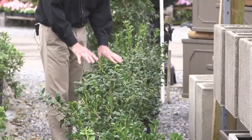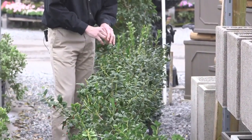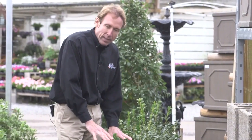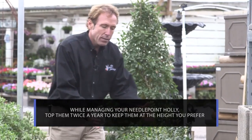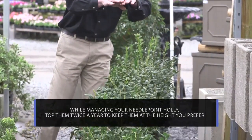These are needle point hollies, and these are great along driveways as a first layer of a front yard garden. You can go ahead and plant these — they're in three gallons and they're this size, as you can see. Say you wanted four feet, five feet, you can let these grow thin just like they are, and they can grow up to five feet tall.